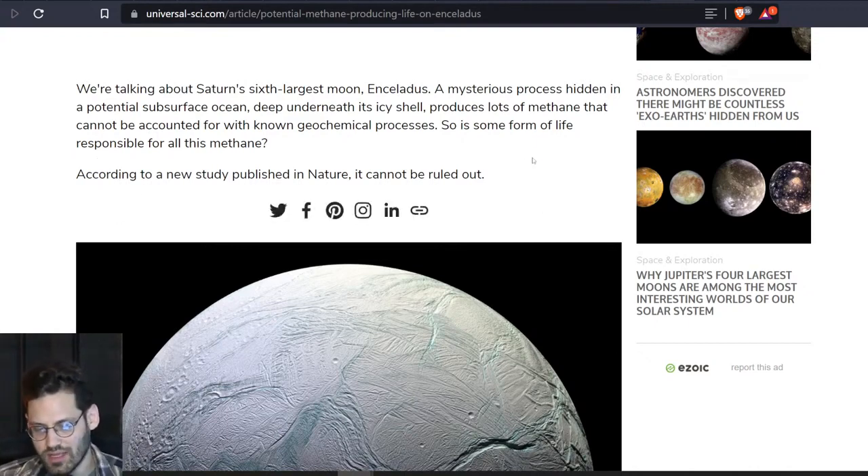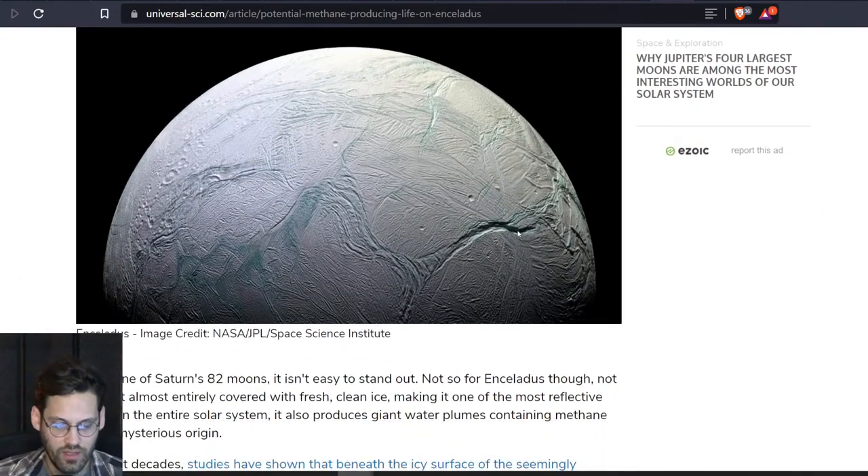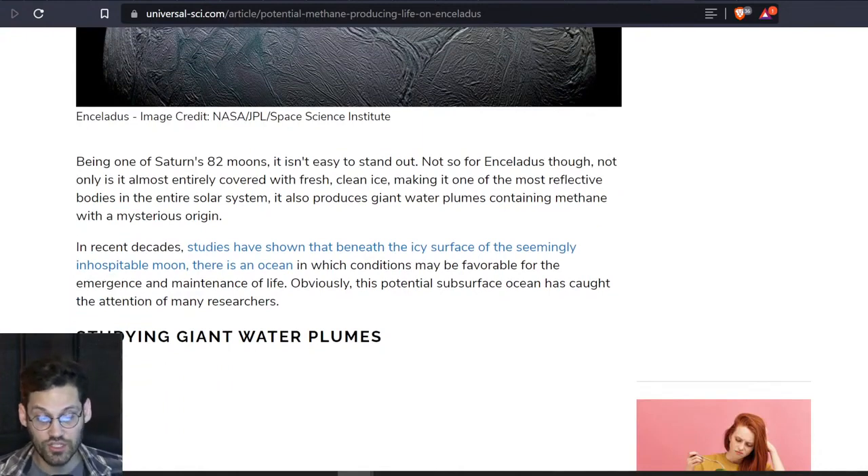So is some form of life responsible for all this methane? According to a new study published in Nature, it cannot be ruled out. And here, of course, is a picture of Enceladus.